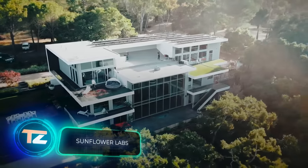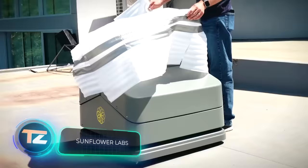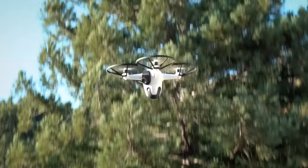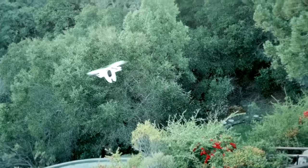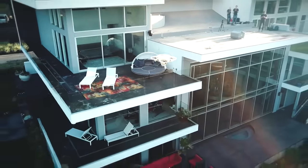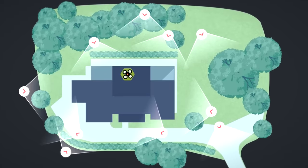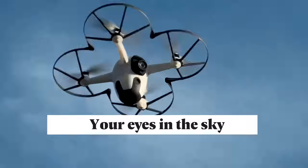The future is here — drones are now being used to patrol large areas and monitor for idlers and suspicious individuals on vast plots of land. They can easily reach any spot within a two-hectare area in under 30 seconds, regardless of weather conditions such as rain, snow, or wind.